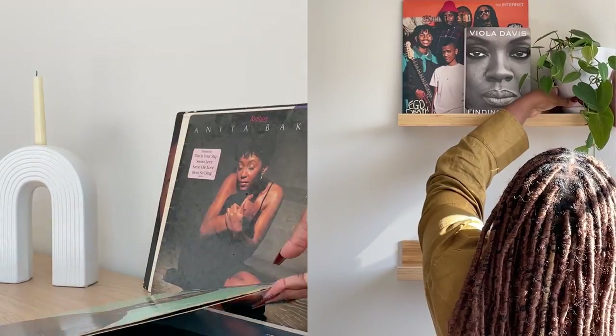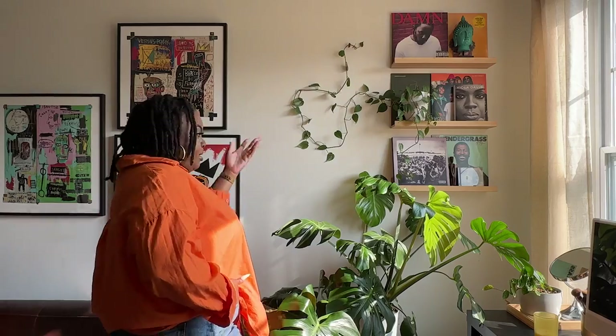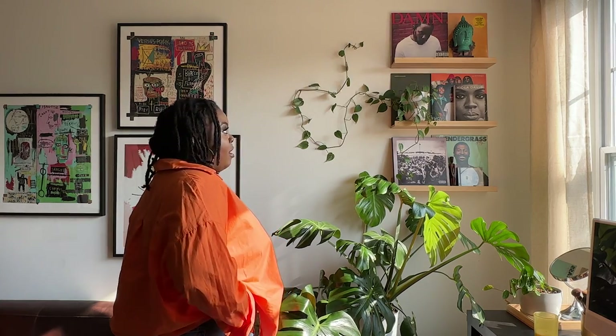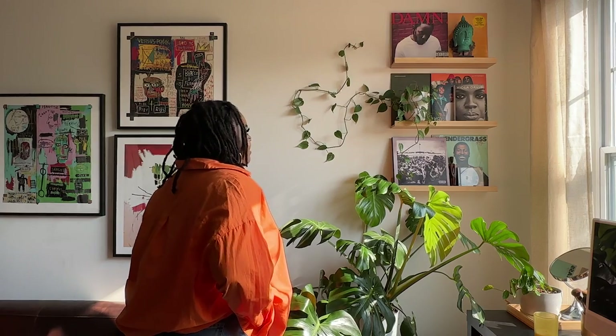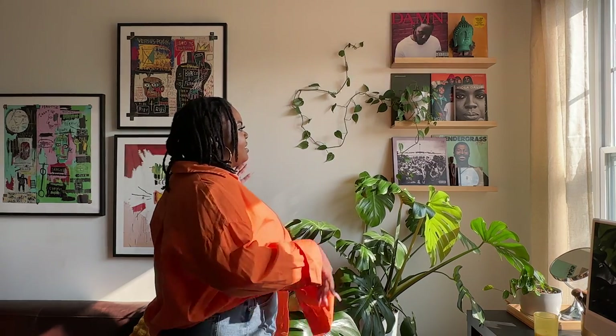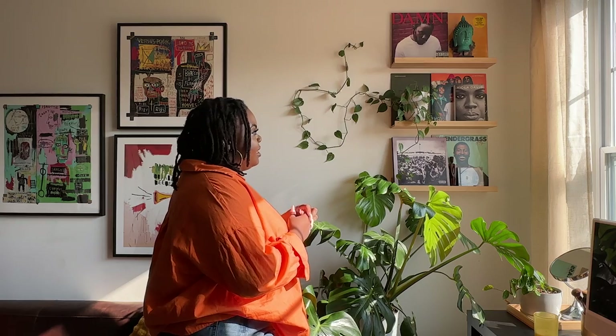This shelf situation came about very naturally and randomly. I'm a huge music lover and so is my husband — we have a lot of vinyls, books, and plants. I knew I wanted shelves here for this nook but didn't really know what to put on it. Kendrick Lamar is my favorite artist of all time, so there's a lot of Kendrick Lamar over here — all of his albums. The Internet is one of my favorite bands. This shelf has changed maybe three or four times in the eight months we've been here, but I love how it turned out now.